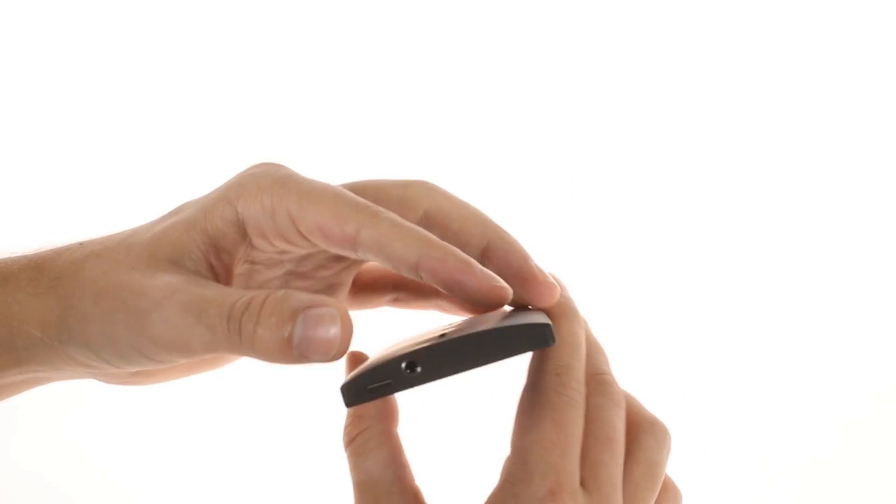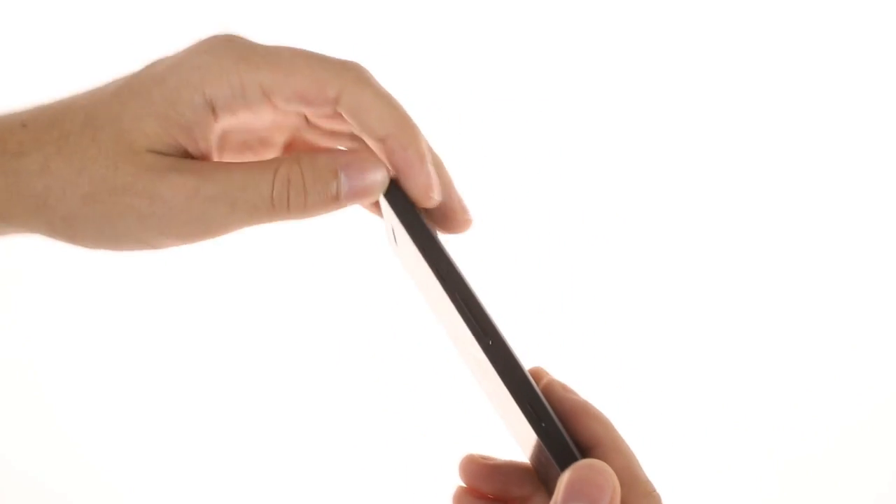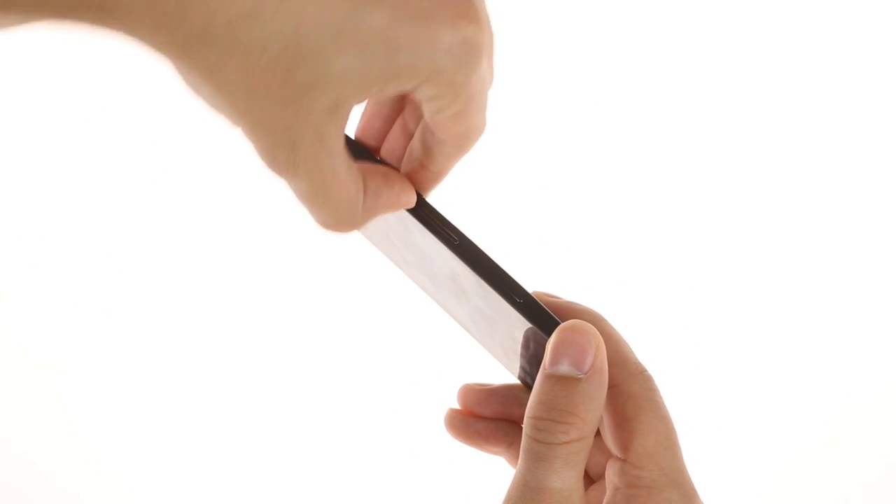On the top there's a power button and a 3.5 millimeter audio jack. The right side of the phone holds the volume rocker, camera button, and HDMI port, which is hidden under a plastic lid.